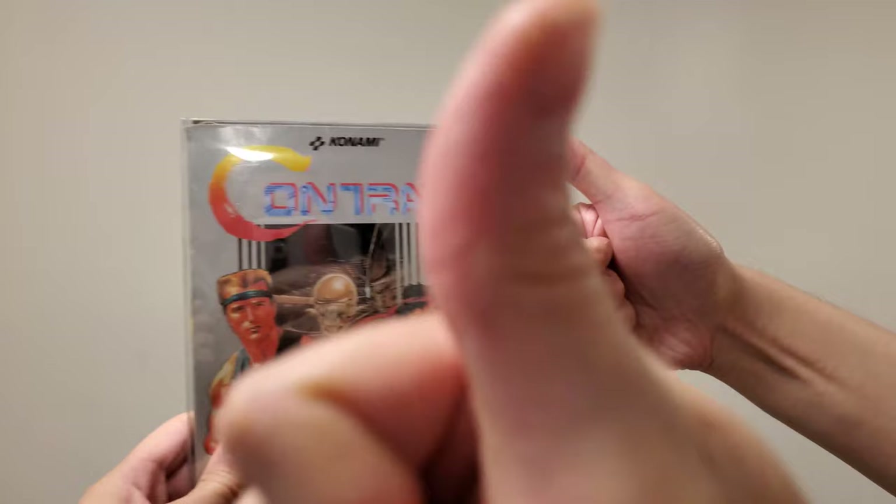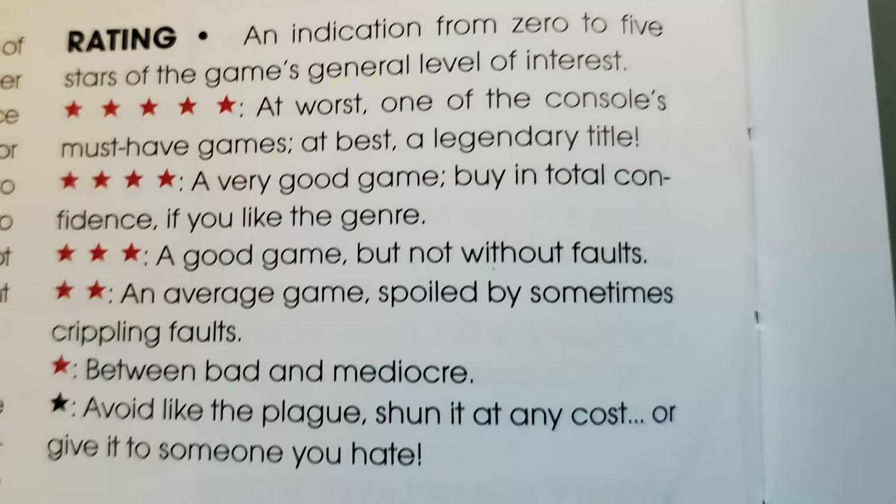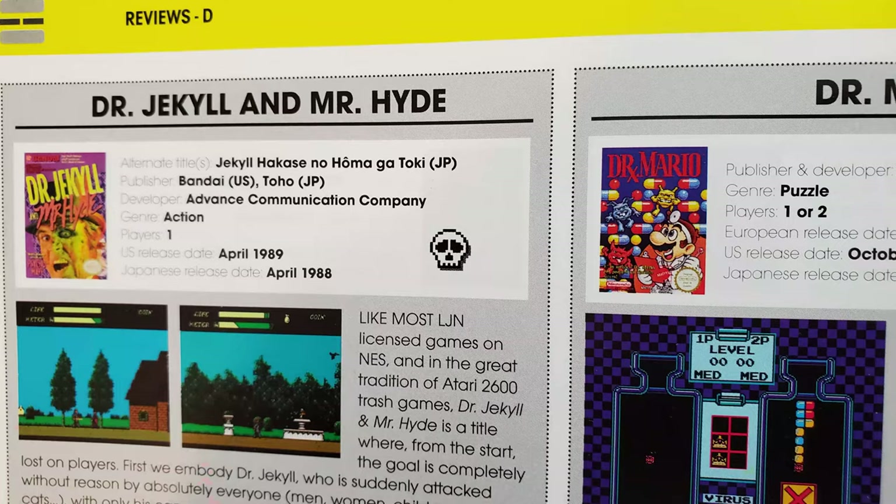And Contra is absolutely classic, while nobody cares about Contra Force. Many books of this type, including the other anthology books, have a star rating from 0 to 5 in each game's review, but this time around there is no such ranking scale. Instead, there are three icons: a star, a heart, and a skull.